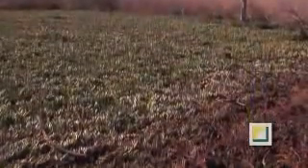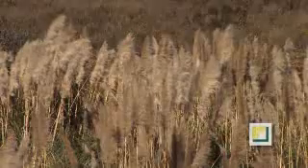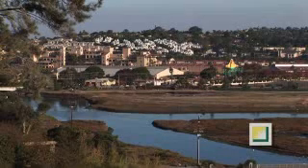Ornamental and non-native plants were introduced, spreading across the wetland. Critical habitats were filled in for developments, but all of this is about to change.